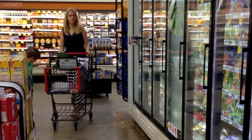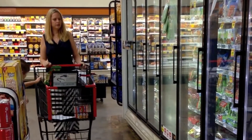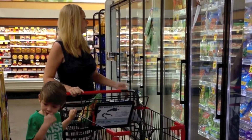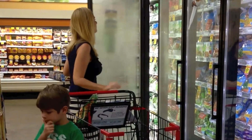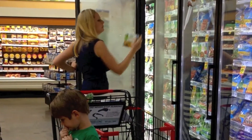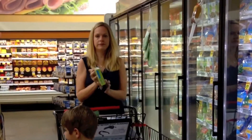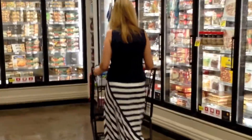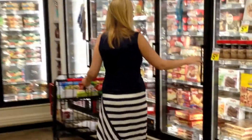Frozen foods offer a great value, from perfectly portioned meals to ingredients and produce that leave nothing to waste. And did you know that freezing is the best method for preserving foods? It's been a natural trusted practice for centuries and preserves foods at the peak of freshness. These frozen foods are prepared and tested by expert chefs, creating a high quality product that tastes just like homemade.